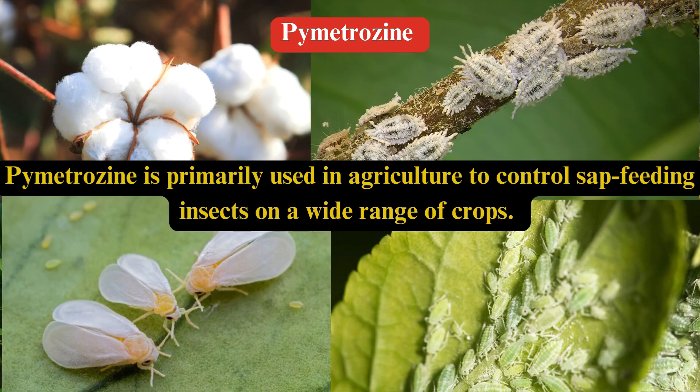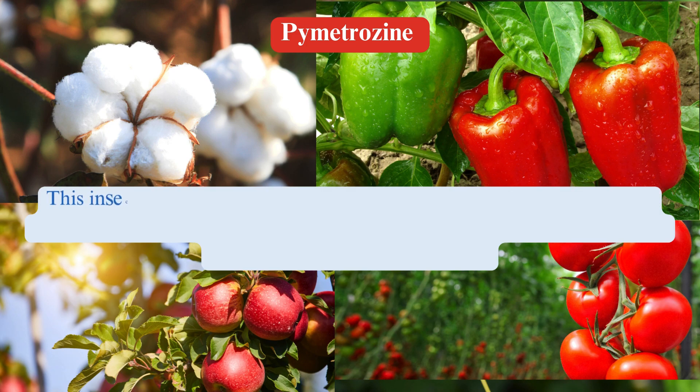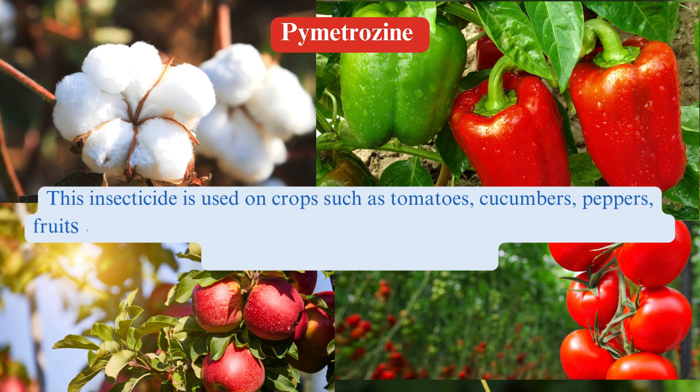Uses. Pymetrozine is primarily used in agriculture to control sap-feeding insects on a wide range of crops. It is particularly effective against aphids, whiteflies, and planthoppers. The insecticide is used on crops such as tomatoes, cucumbers, peppers, and fruits such as apples, pears, and citrus.